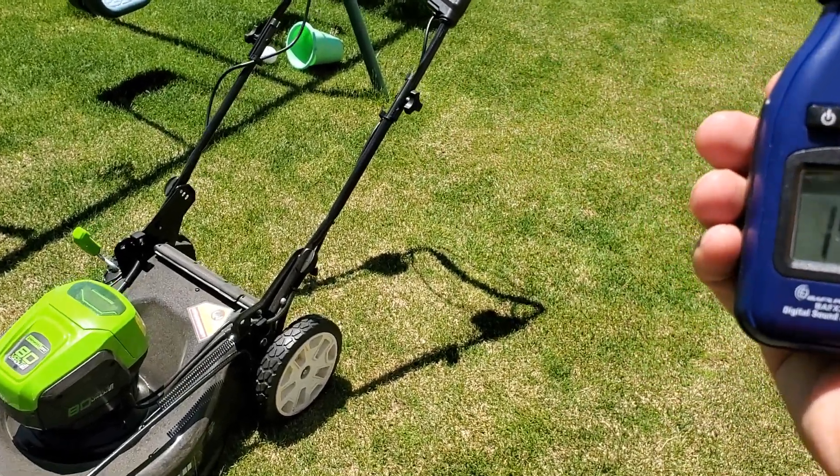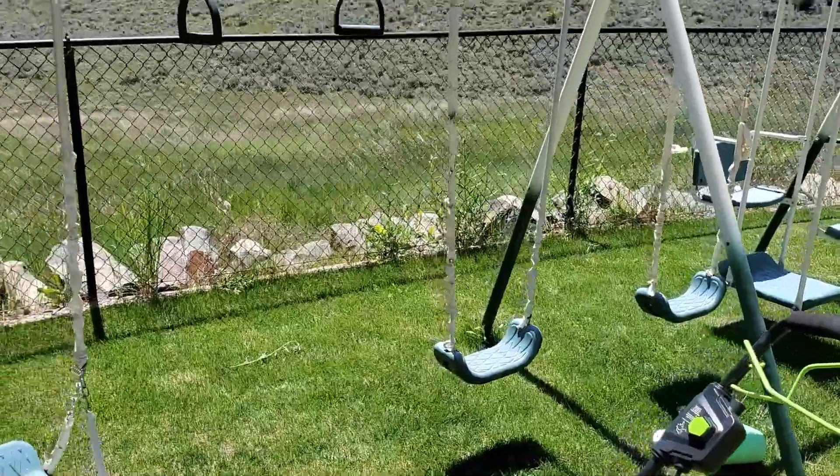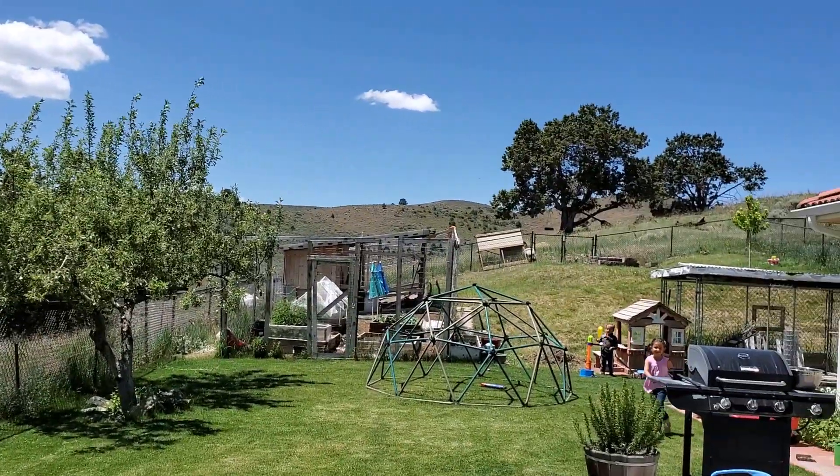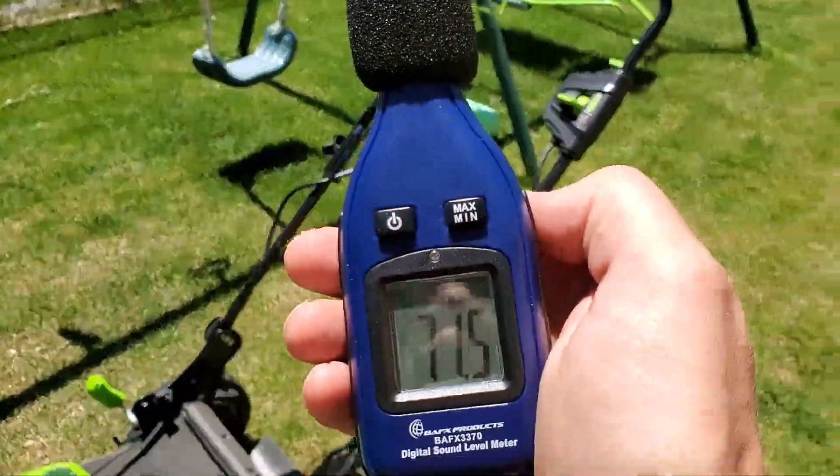The sound is about 50 decibels. There's a small airplane in the sky somewhere far off in the distance. My kids are playing over there. There's birds chirping. Let's turn the mower on and see how loud it gets.